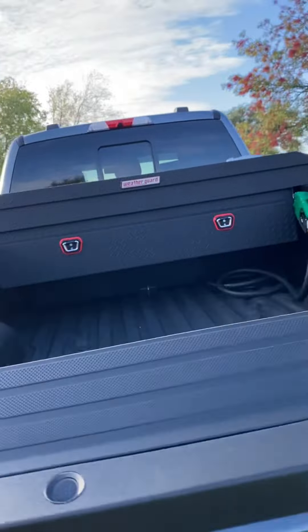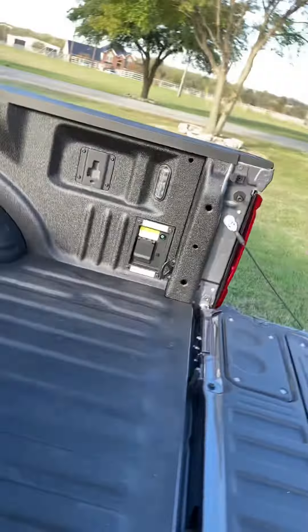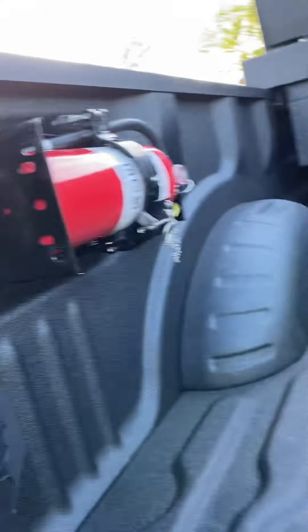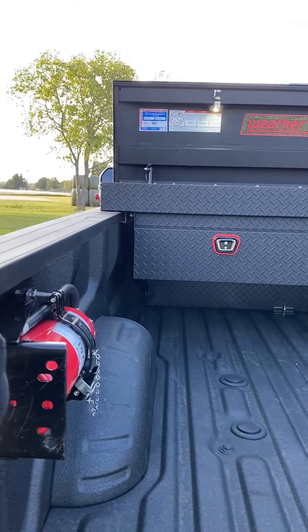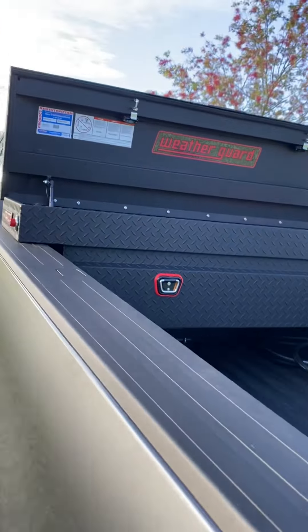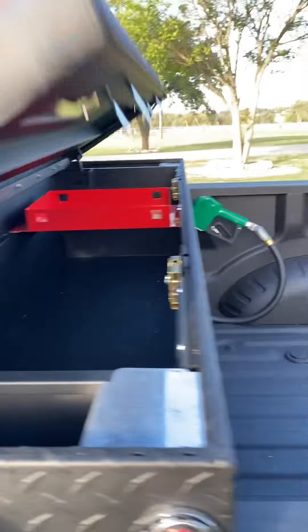Got airbags in the back for added support. It's got power — all the good power things. Got a fire extinguisher bracket in here, the bed that mounts to the side clip, and the toolbox with the lights that are activated by the switch right in here in the bed.